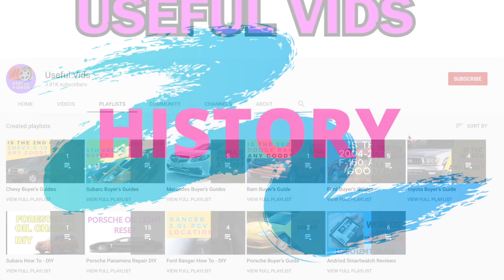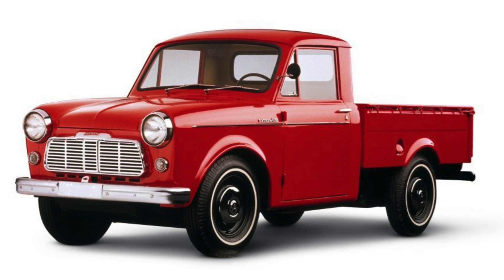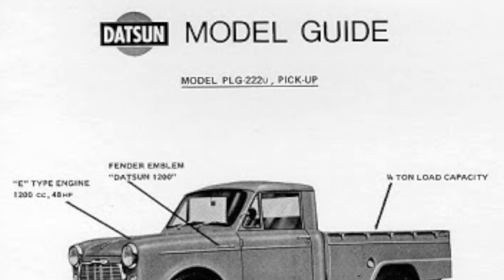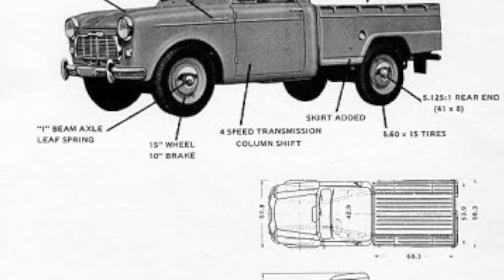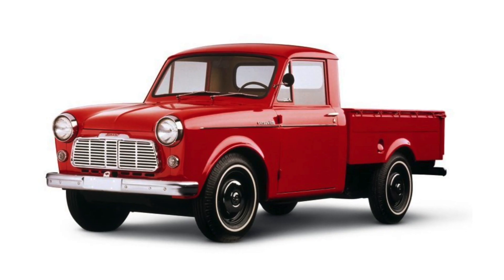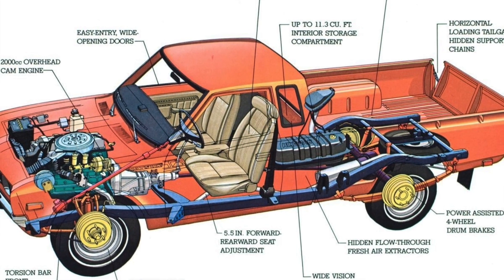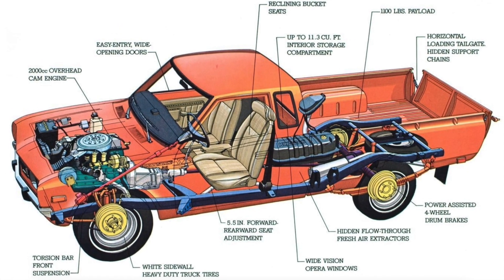Did you know that Nissan and Datsun introduced the first compact pickup truck for the United States market? The 1959 Datsun pickup had a 37 horsepower 1000cc engine. Nissan sold just 159 of these trucks in 1959, and approximately 220 US servicemen purchased these trucks in Japan and imported them into the United States. Following that first pickup there was the Datsun 620, followed by the Datsun 720.